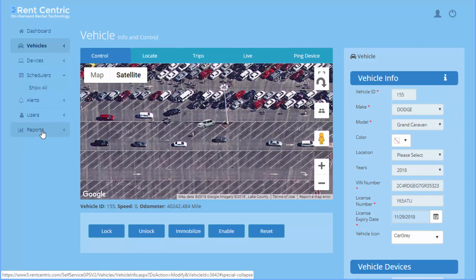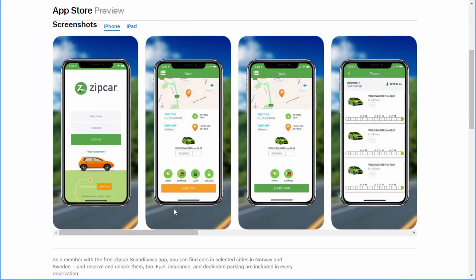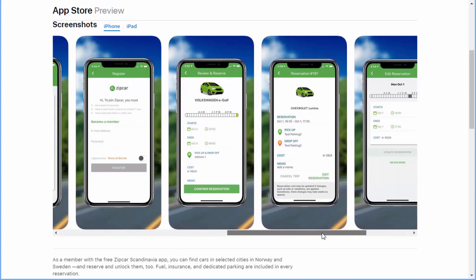You can also manage users and reports. Now, in order for the system to come together, you need to provide an app to your customers to download, register, and start booking and locking and unlocking the vehicles remotely. We provide you a white-branded app, as you can see here in this example app.